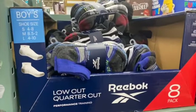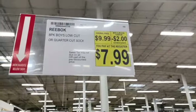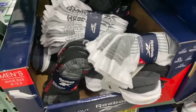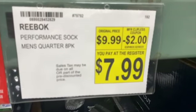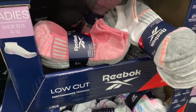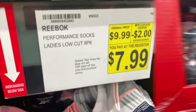8 pack Reebok Boys Low Cut or Quarter Cut Socks, regularly $9.99. Save $2.00: $7.99. 8 pack of Reebok Performance Men's Quarter Socks, $9.99. Take $2.00 off: $7.99. 8 pack of Reebok Ladies Low Cut Socks, $9.99. $2.00 off: $7.99.